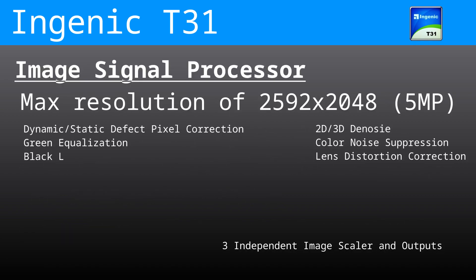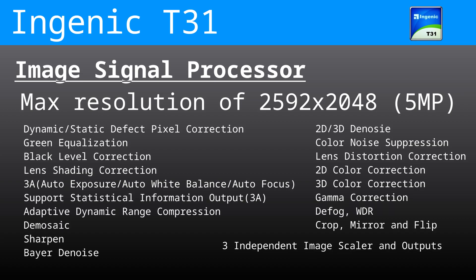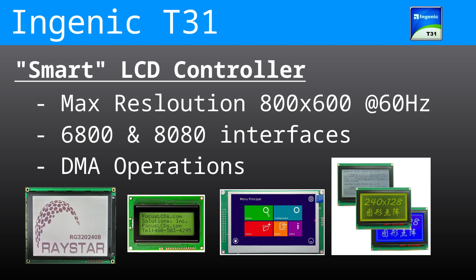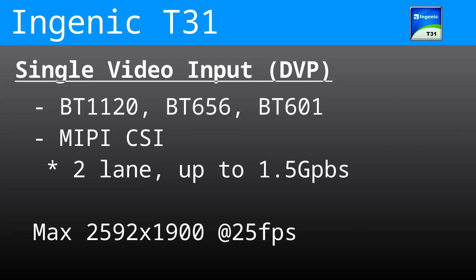The image sensor processor has a max resolution of 2592x2048, or 5 megapixels, and includes noise reduction, color correction, crop, mirror, and flip. The T31 includes a built-in smart LCD controller supporting up to 800x600 at 60Hz with 24-bit color, 6800 and 8080 interfaces, and internal DMA. There is a single video input supporting DVP, BT-1120, BT-656, and BT-601, or MIPI-CSI with two lanes up to 1.5 gigabits and a max resolution of 2592x1900 at 25fps.